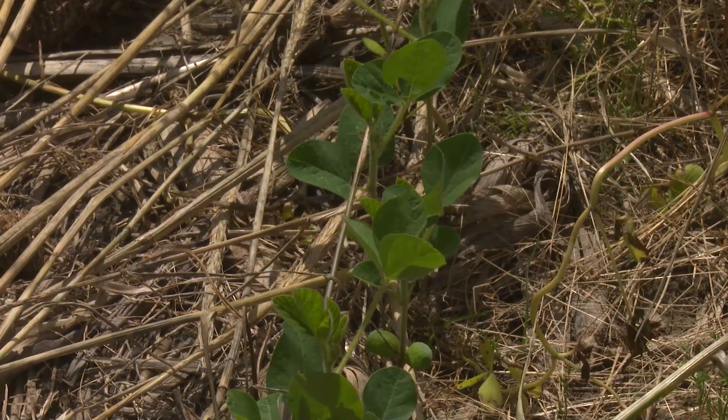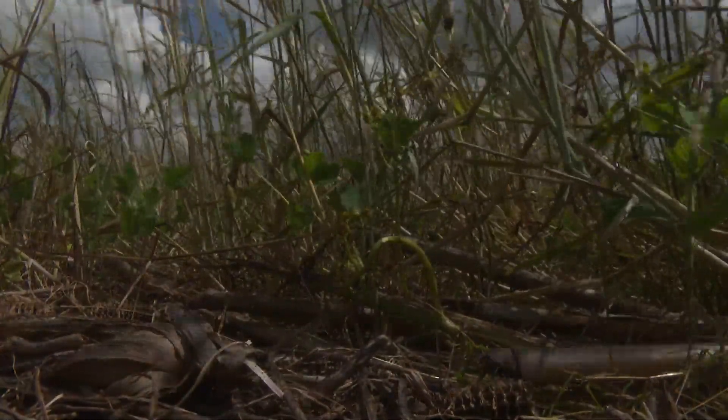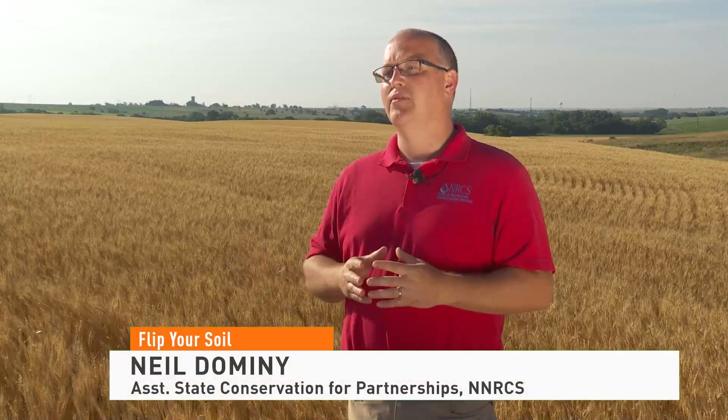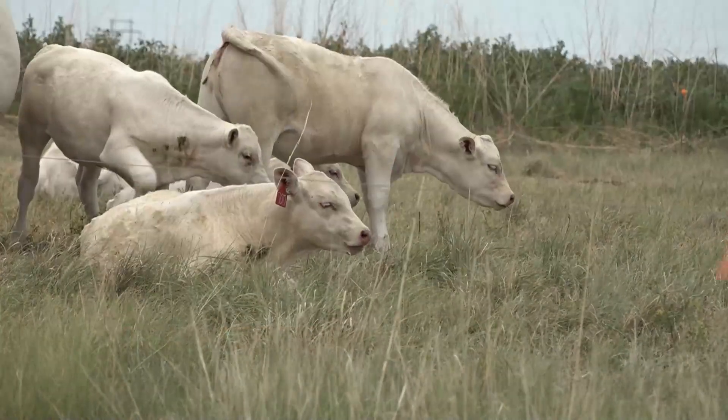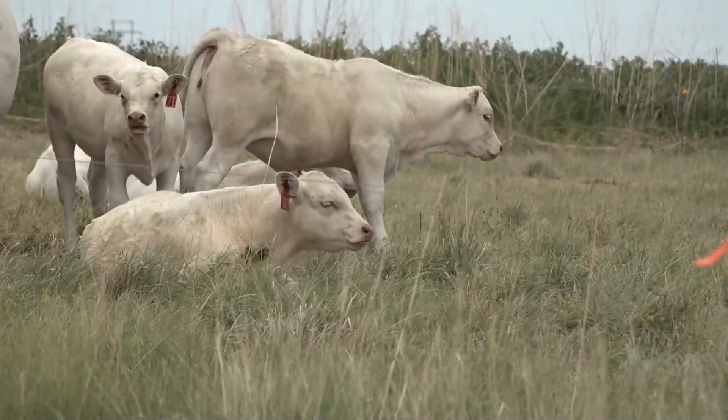We're seeing quite a few producers now that are planting green — planting right into green cover crops and then terminating at a later date, really trying to get the most out of the cover crops possible. Plus the cover crops can provide some forage for livestock producers to take some pressure off their pastures.